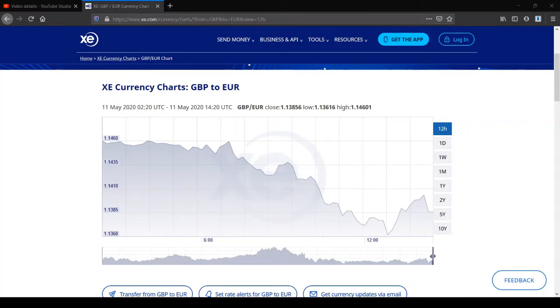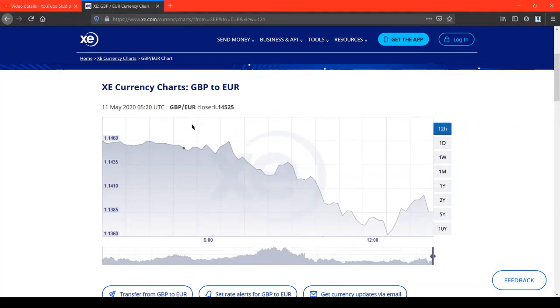This is a graph of the exchange rate between British pound and euros for the last 12 hours. At six o'clock this morning, one pound was around 1.14 euros. There's been a general trend of the exchange rate going down — at just after 12 o'clock, one pound was around 1.13 euros.